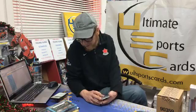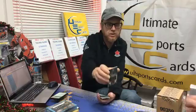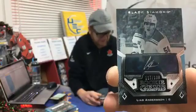Rookie Gem autograph 117 out of 199, plays for the New York Rangers — Lias Andersson. Look at that signature — he took a lot of time to sign that. New York Rangers, this one goes to J. Peter B — I'll add that to your Wayne Gretzky auto.